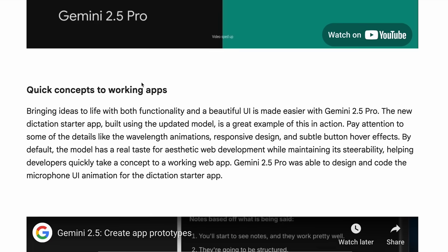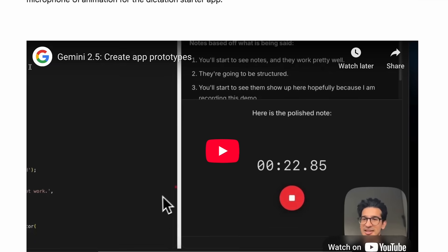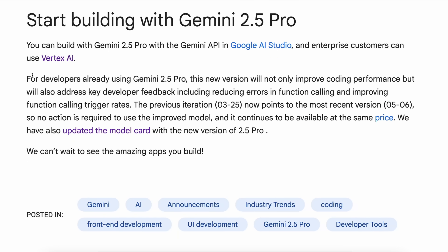If you use the older model name in the API, it will now automatically point to this new model. They say this new version will not only improve coding performance but will also address key developer feedback, including reducing errors in function calling and improving function calling trigger rates. The previous iteration now points to the most recent version, which is kind of insane.